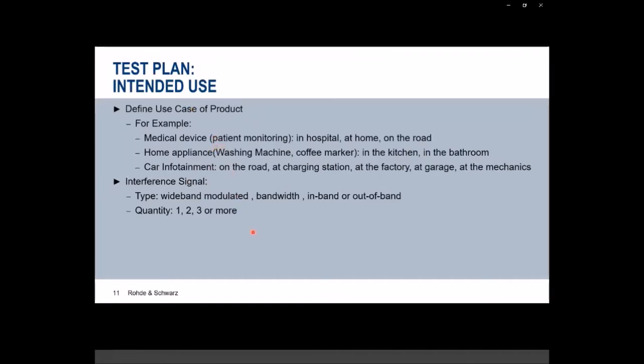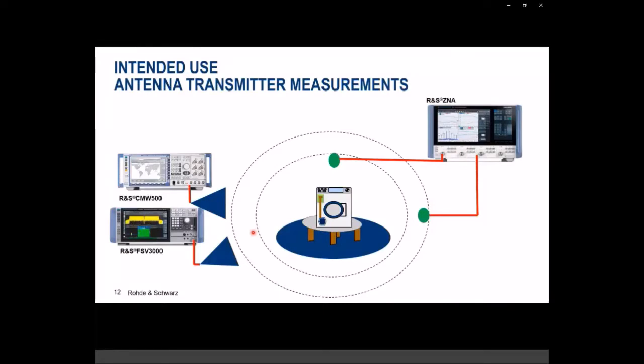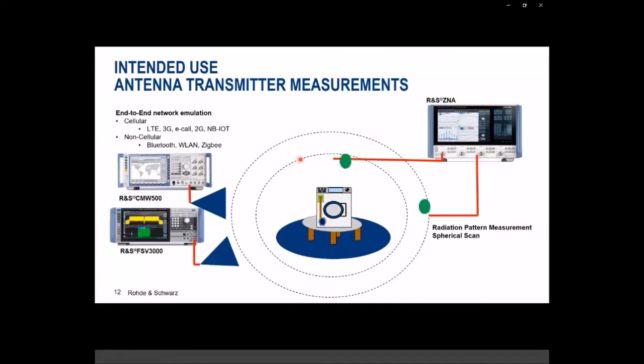For antenna radiation pattern characterization, after figuring out the intended use case, we need to recreate the environment and do end-to-end network emulation. We use a CMW500 to set up either cellular or non-cellular network and connect to our device under test, establishing an active communication. Then we perform antenna scans in a spherical fashion with a network analyzer to get antenna radiation patterns — this is how we qualify antenna performance in terms of radiation for the coexistence test.